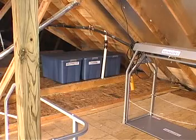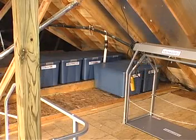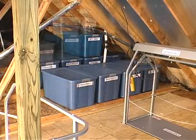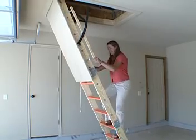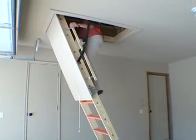Today, more and more people are using the available storage space in their attics to store everything including holiday decorations, seasonal clothing and sporting goods. Before VersaRail, climbing up into the attic was cumbersome and dangerous.